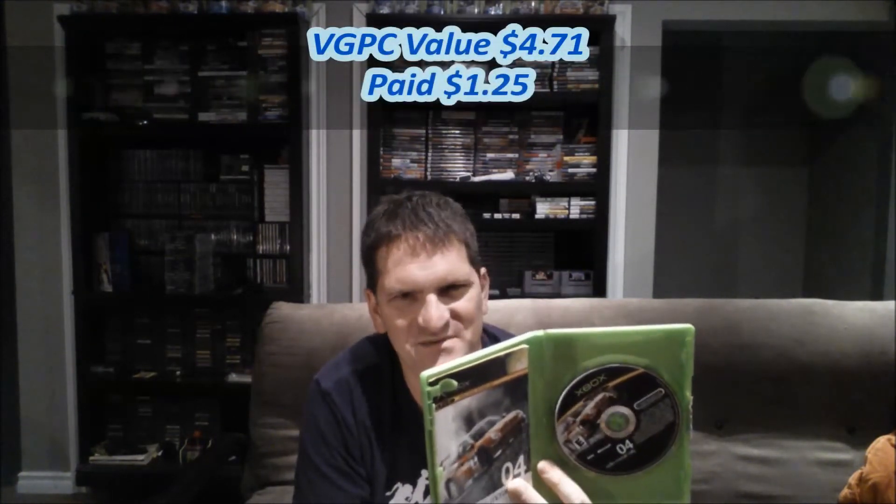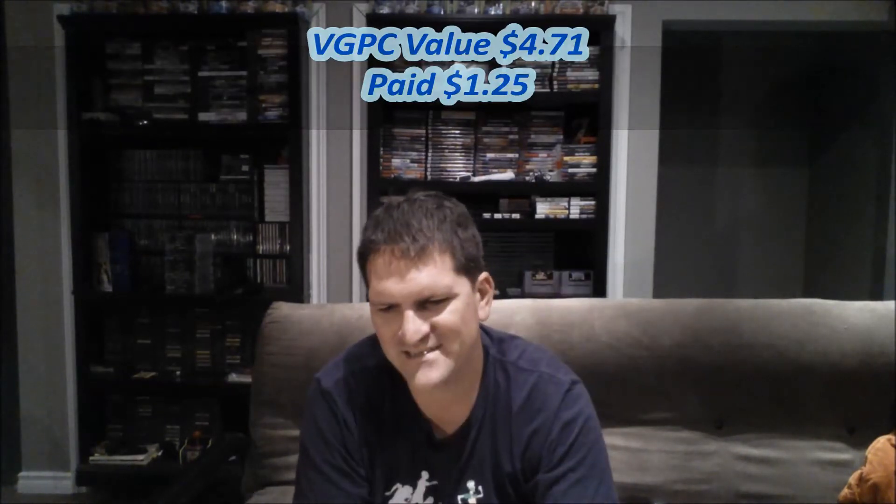I also picked out this game without knowing if it had any value — and as it turns out, the wrong game is actually inside the case. The case is Colin McRae Rally 3, but inside it's actually Colin McRae Rally 4, and the manual matches the disc too. I don't know how that mix-up happened. I don't know a whole lot about the Colin McRae games, but for $1.25 it was interesting enough to bring home, and hopefully I can find the proper case in the future.